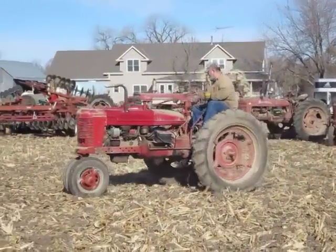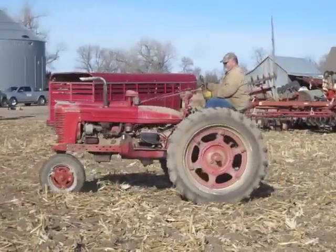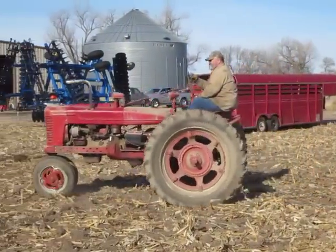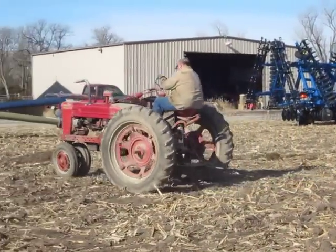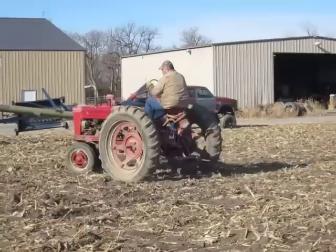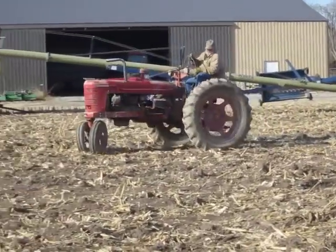Selling on BigIron.com, February 26, 2014. 1944 Farmall H tractor with a manual transmission, 4-cylinder gas engine, 25 drawbar horsepower. The rear tires are 12.4-38 and the front tires are 5.50-16.